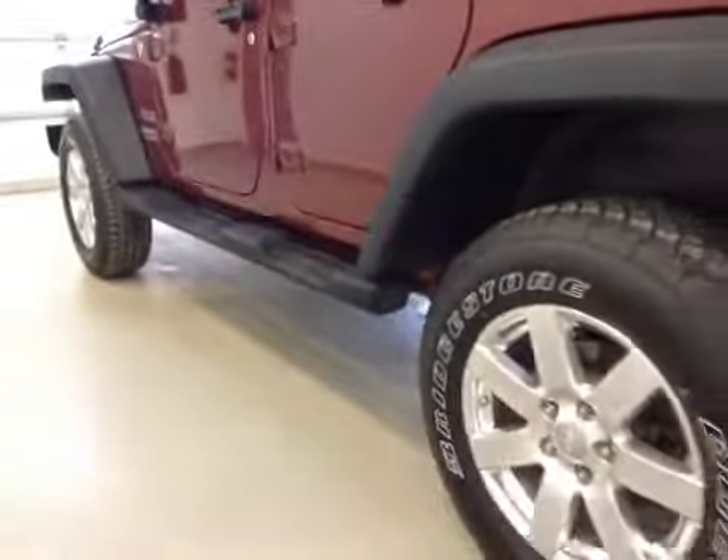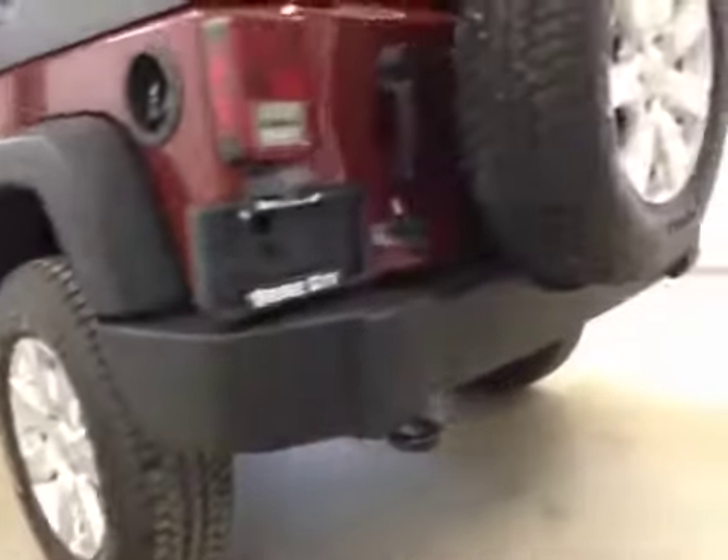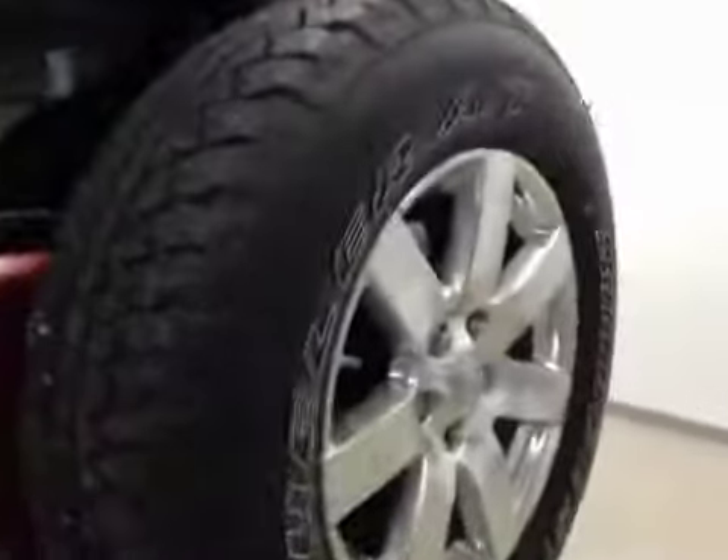It comes equipped with molded running boards, 18 inch rims, and a rear spare.